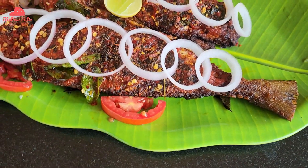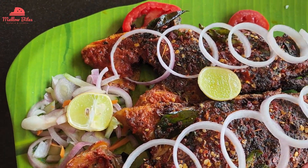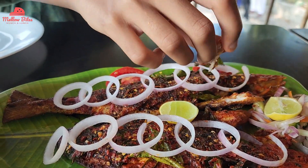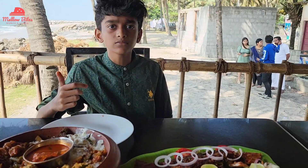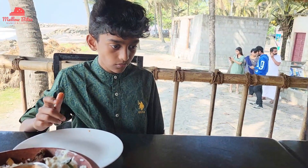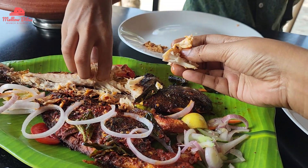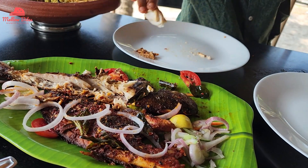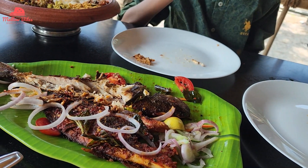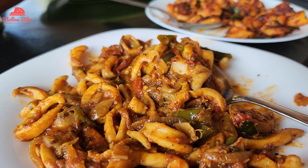The Punara fish came so colorful and drool-worthy — the roast looked so appetizing we just couldn't wait to try it. The Punara fish was really good, very nice and flavorful. However, we felt the flavors of the masala didn't get deeply into the fish. If the masala had gotten deep into the fish, it would have been very, very awesome.